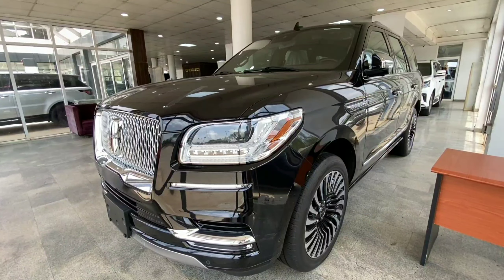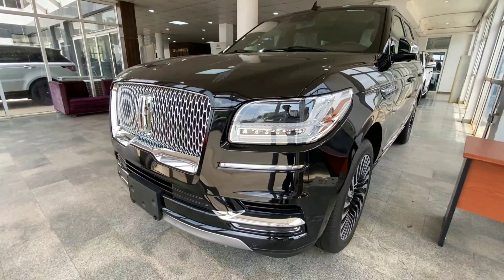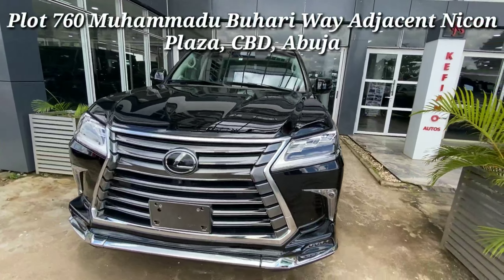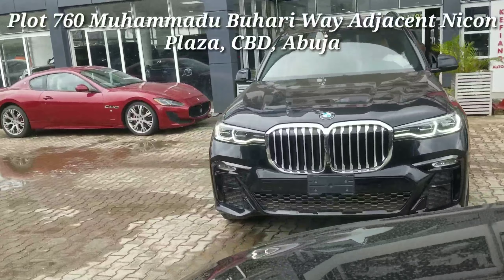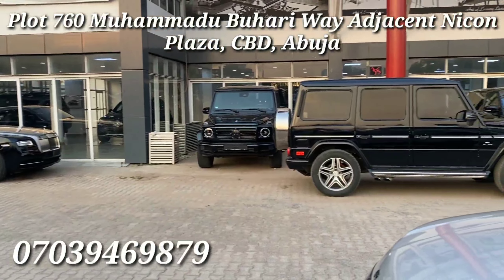There are touch-sensitive buttons if you don't have your key on you. The 2022 Lincoln Navigator Presidential retails for 170 million. That is all for today — if you are interested in any of these vehicles you can call the number on screen, leave a message in the comments, or come down to Kefiano Autos to check these vehicles yourself.